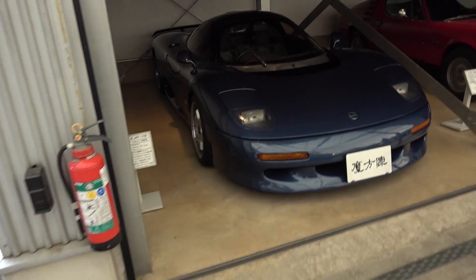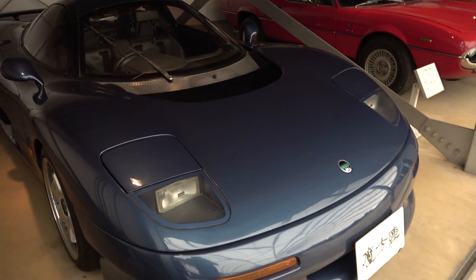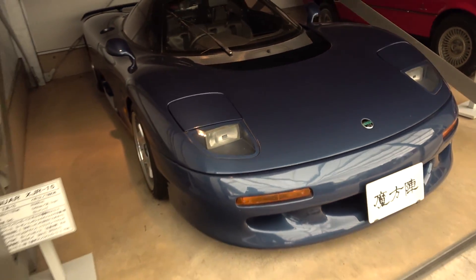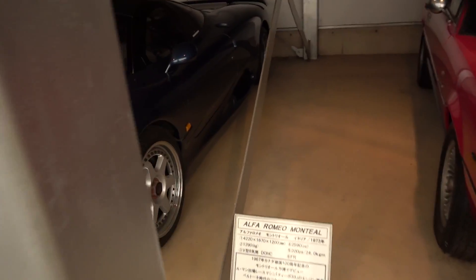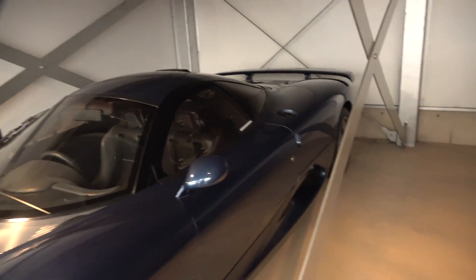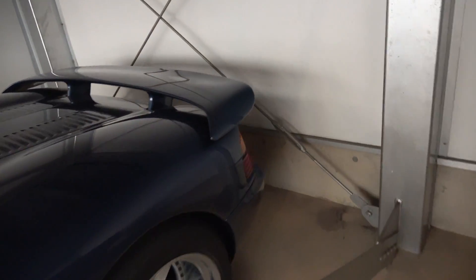We've got the XJS, and now the XJR15 - pretty sick. There are a lot of swirl marks on the hood as well, though that's easily correctable. The headlights are a little yellowish, and I think a lot of these cars are on original tires as well. Man, that is pretty cool though. We've now seen three XJR15s during the entirety of this Japanese trip.